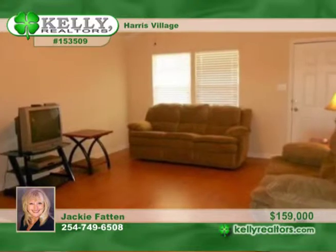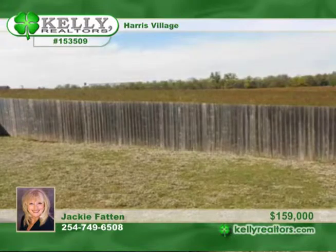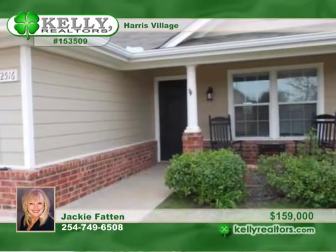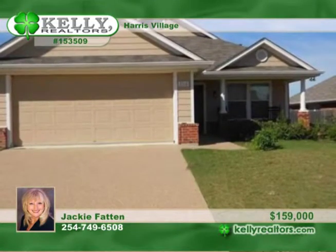The isolated master has a walk-in closet that you'll appreciate. All of this just minutes to Hillcrest Hospital and the Central Texas Marketplace. Call Jackie Fatten to give you a tour of this great home with great curb appeal and a cozy front porch.